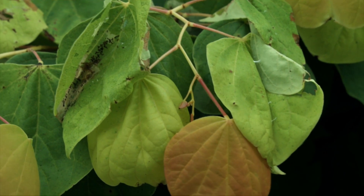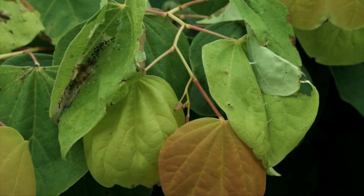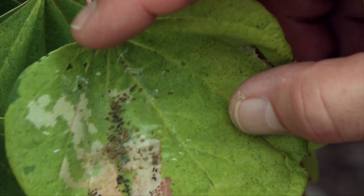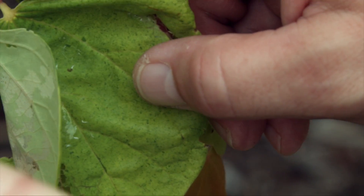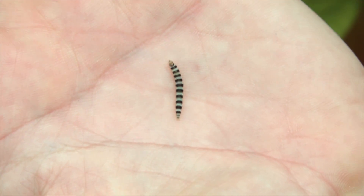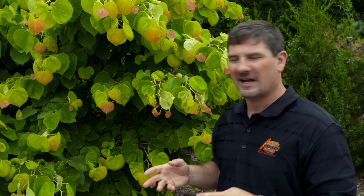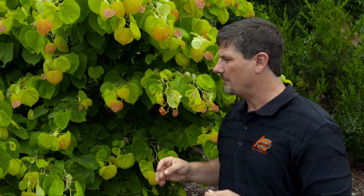Redbud leaf folder is not anything to be too seriously concerned about in terms of damage to the tree or long-term ill effects. The tree will compensate and recover from this form of defoliation. Where people get a little bit up in arms about redbud leaf folder is just a reduction in the aesthetic value of the tree. But if you're not too concerned with that reduction in aesthetic value, it can be tolerated.